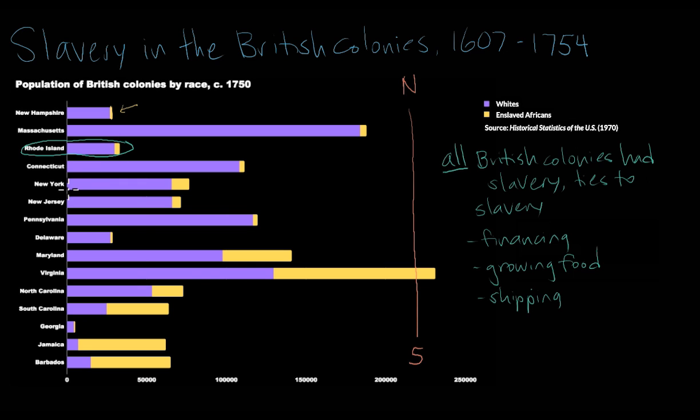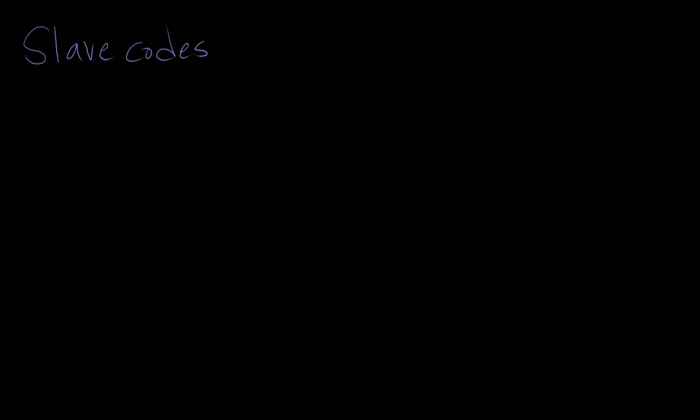Despite this, the largest share of enslaved people were in the southern colonies, which focused on plantation agriculture — so Maryland, Virginia, and then even farther south into the British colonies in the Caribbean. In some of these southernmost colonies, enslaved Africans outnumbered white people by sometimes quite a considerable amount.